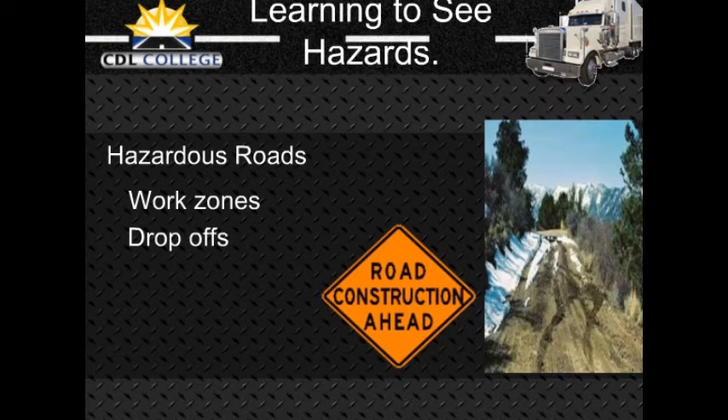Drop-off: Sometimes the pavement drops off sharply near the edge of the road. Driving too near the edge can tilt your vehicle toward the side of the road, causing the top of your vehicle to hit roadside objects such as signs or tree limbs. Also, it can be hard to steer as you cross the drop-off going off the road or coming back on.